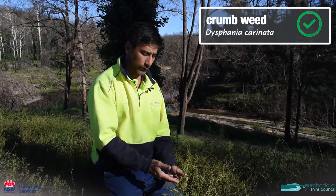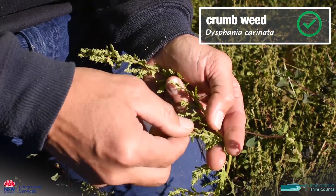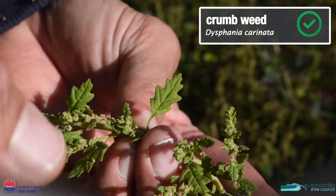This is a little native called crumbweed. It has these flowering spikes, really fine seed, and tiny little deeply serrated leaves as well.